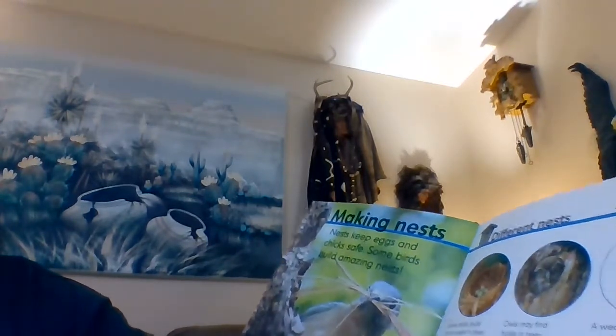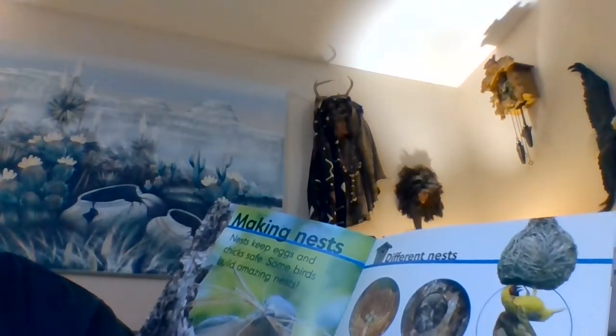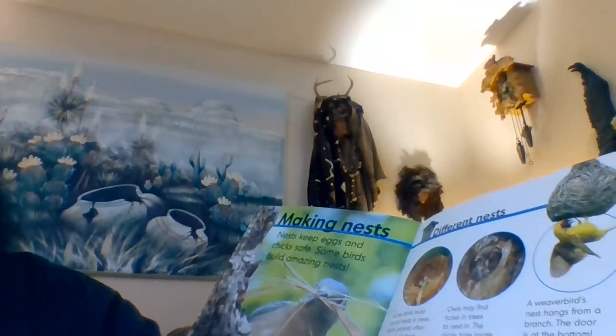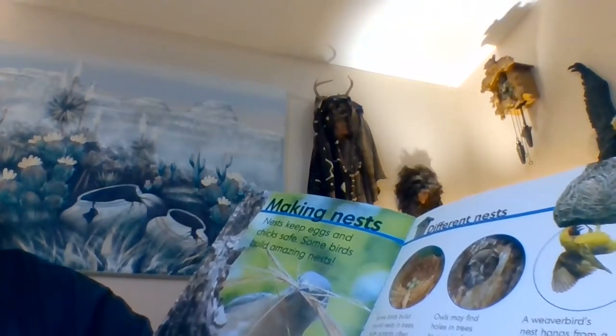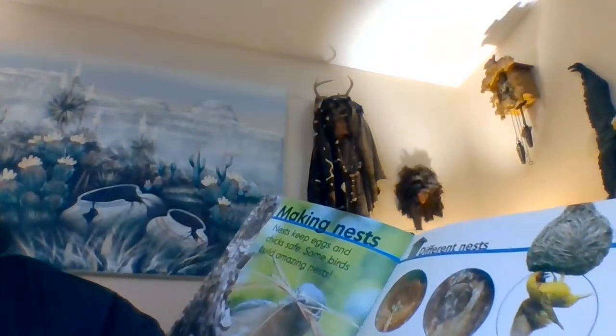Making nests. Nests keep eggs and chicks safe, and some birds build amazing nests. Some birds build round nests in trees, with both parents often helping to build them. Owls may find holes in trees to nest in, where chicks can hide inside. A weaver bird's nest hangs from a branch with the door at the bottom. A puffin digs burrows and lines them with leaves, grass, and seaweed. Some birds don't make nests at all — they lay spotted eggs on the ground. Storks can build nests high up on chimneys.